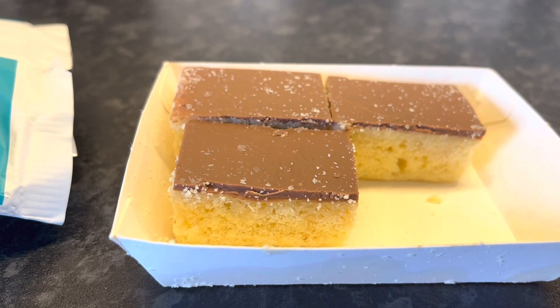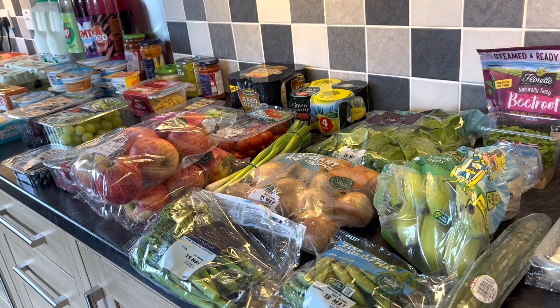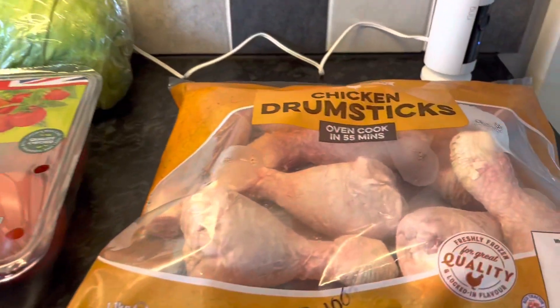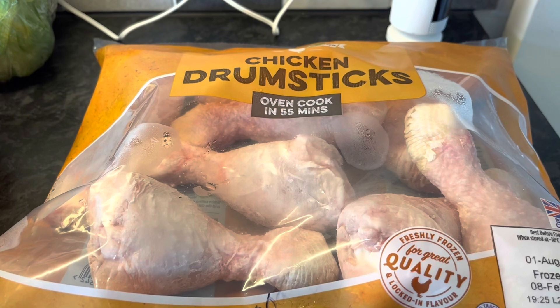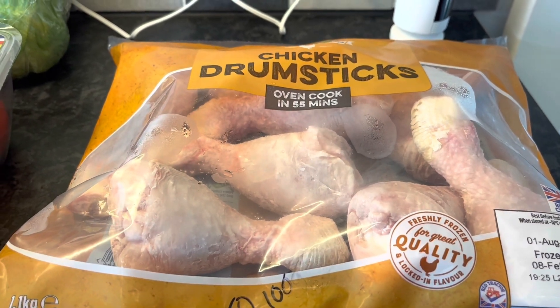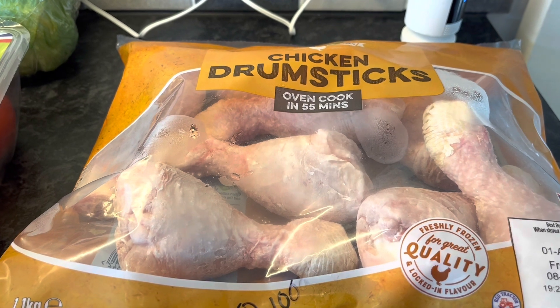Good afternoon — it's the 13th of May today and this is my ASDA shop. I've got some chicken drumsticks — couldn't get any fresh ones this week so I've bought these. They're 1 syn per 100 grams but I will be removing all the fat and skin from mine.